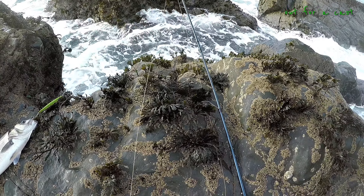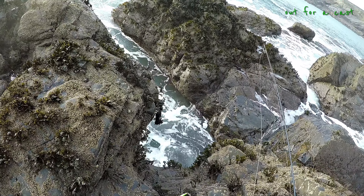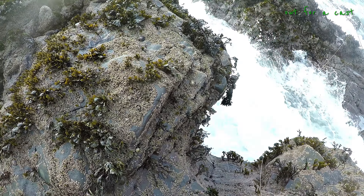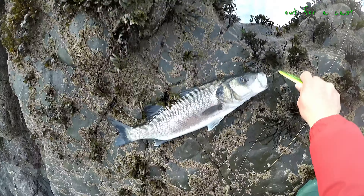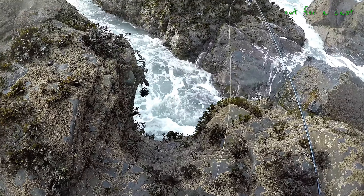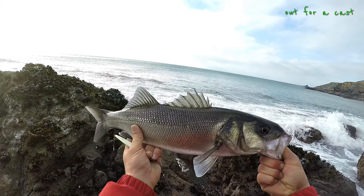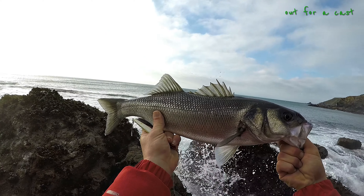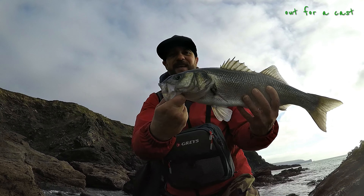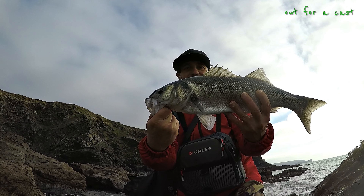I hope the camera's been working. I don't know what is going on, camera. Hello! Wow, look how it's pulled. There you go people - gorgeous fish. Look at that! Haha!